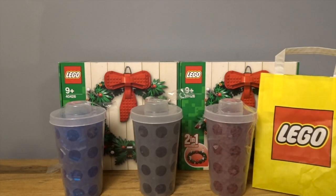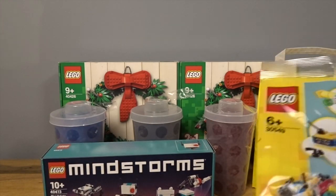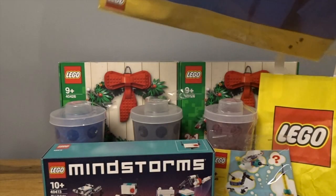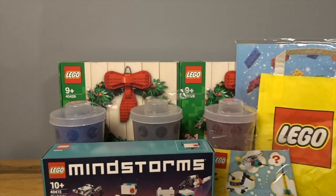Because I spent over £100, I got the Mindstorms promo — I'm going to try to sell that on eBay. Also I think it's at the £35 spend level that you get that. And then because I was a VIP, I also got this gift wrap and gift bag set. I'm sure I'll use that at some point over Christmas. So that was the first haul from the White City Westfield.